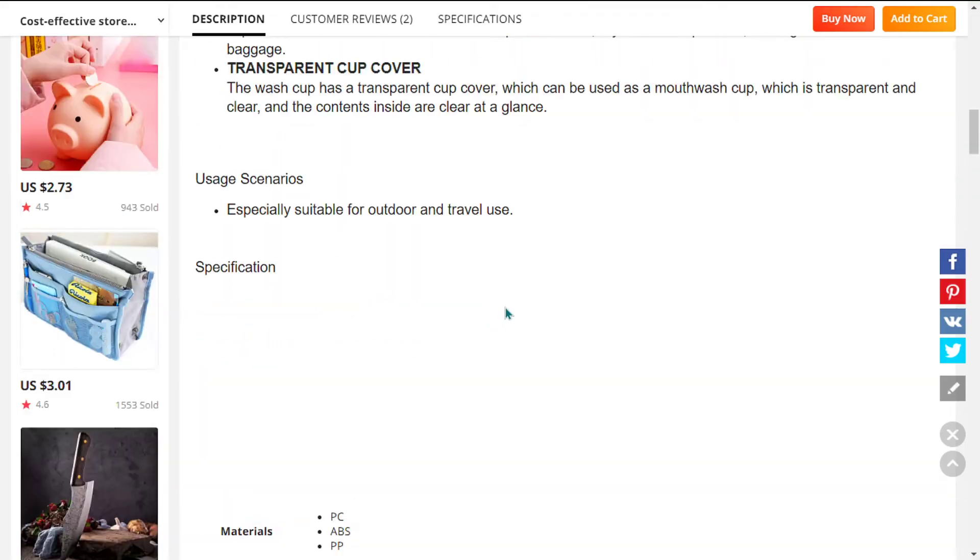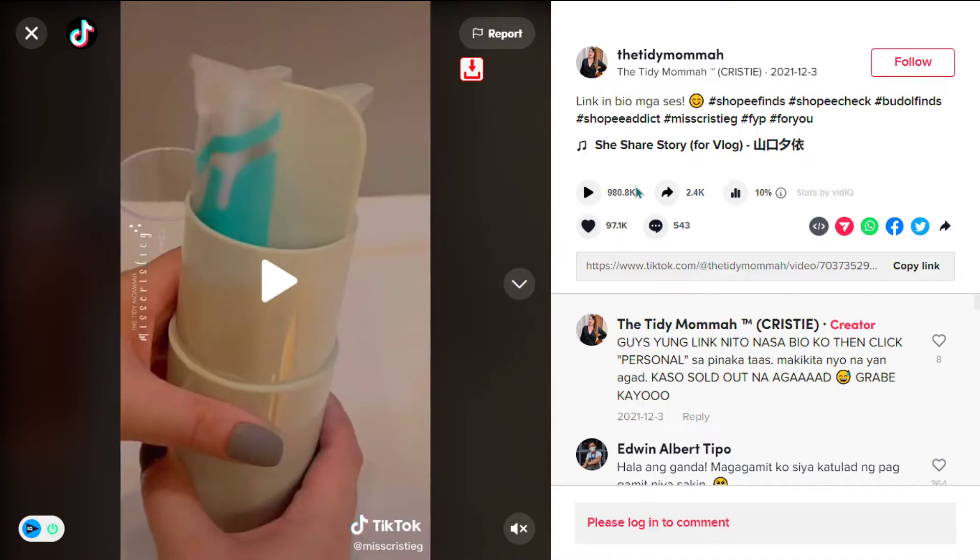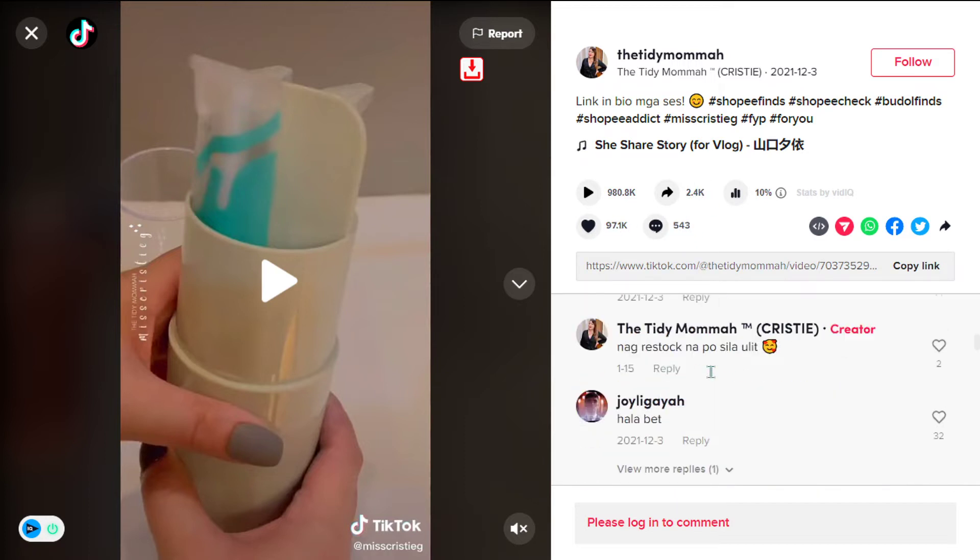This product has received more than 980,000 views, 97,000 likes, 543 comments, and 2,400 shares.